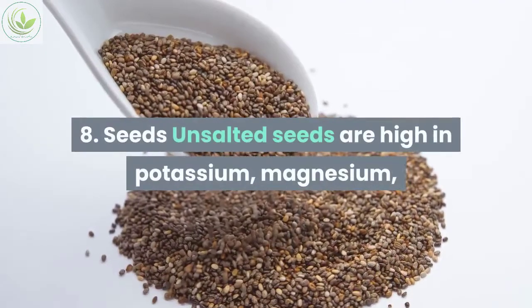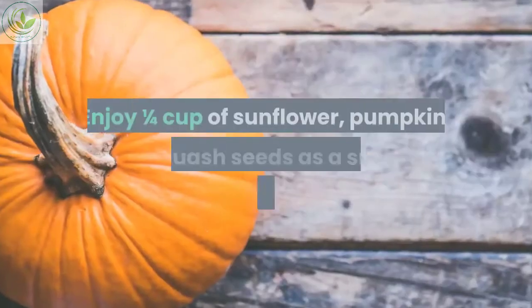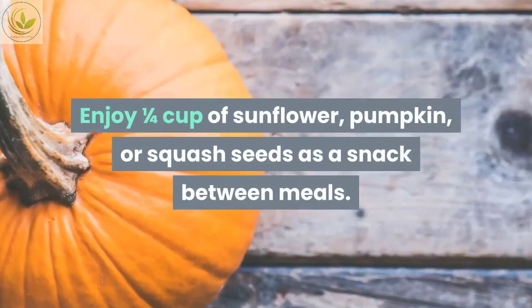Number eight: seeds. Unsalted seeds are high in potassium, magnesium, and other minerals known to reduce blood pressure. Enjoy one quarter cup of sunflower, pumpkin, or squash seeds as a snack between meals.